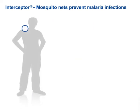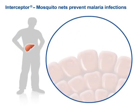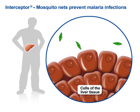From here, they travel to the human's liver and penetrate into the cells of the liver tissue, where they multiply by division. In this way, every single sporozoite produces up to 30,000 merozoites, which finally cause the host cell to burst open.